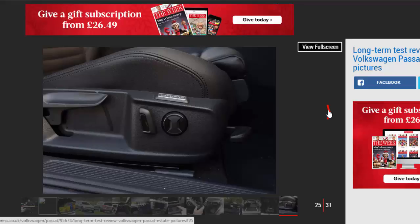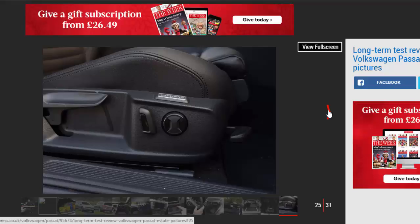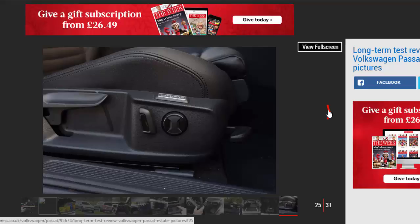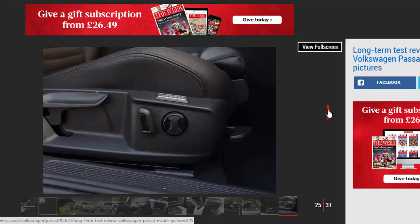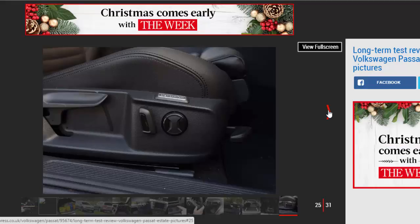Take the VW out of town onto country lanes and it glides along with its composed and controlled ride. After a recent family day out at the seaside, I drove home in the dark down winding roads and through a forest. Sometimes a journey like this can be cause for concern; however, I absolutely loved navigating the twisting lanes with the auto-beam headlights shining a reassuring glow on the road.